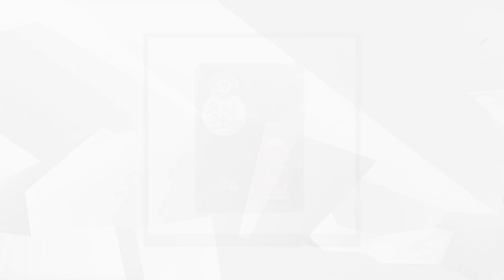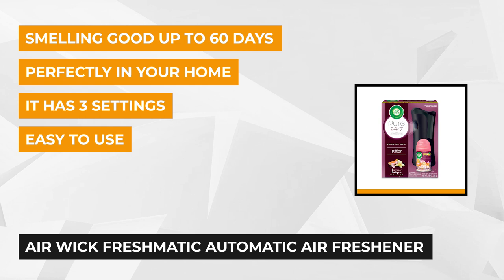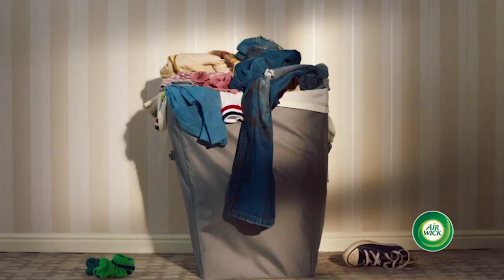At number four is the Airwick Freshmatic Automatic Air Freshener Spray Kit. This set comes with one device and one refill that makes your living or working space smell great for 60 days on a low setting. This sleek-looking scent diffuser with decorative finish blends perfectly with your home decor and fills your living room, kitchen, bathroom, bedroom, hallway, office, or den with continuous fresh fragrances.